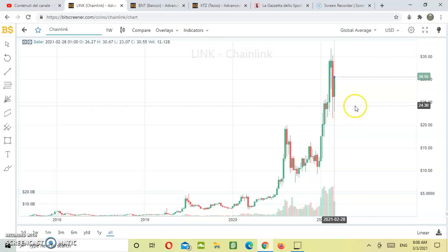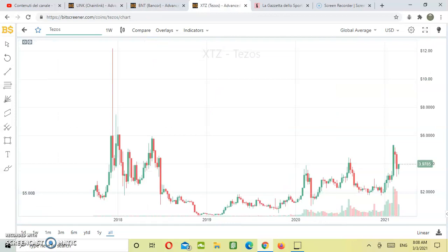If you want to buy on weakness, definitely you can buy at 20 US dollar but just with a very short-term horizon, because from here then we might see again a movement downward. We prefer buying on breakouts at the break of 35 US dollar; for just a very short-term trade, we might open a long at 20 US dollar. Now, let's move on and let's analyze Tezos.